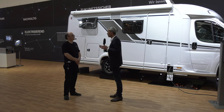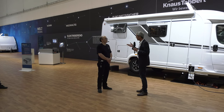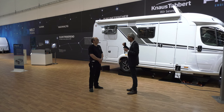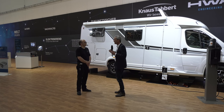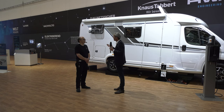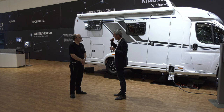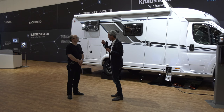Keine Leitungen und auch nicht alle zwei Jahre die Gasprüfung. Dadurch sparen wir Gewicht, wir haben ein Medium weniger, und wir haben Kunden, die sagen: Ich will gar nicht autark stehen. Ich bin der reine Ostern-bis-Oktober-Camper, ich stehe auf dem Campingplatz und stöpsle mich rein – der braucht kein Gas. Das macht das Fahrzeug leichter und preiswerter.